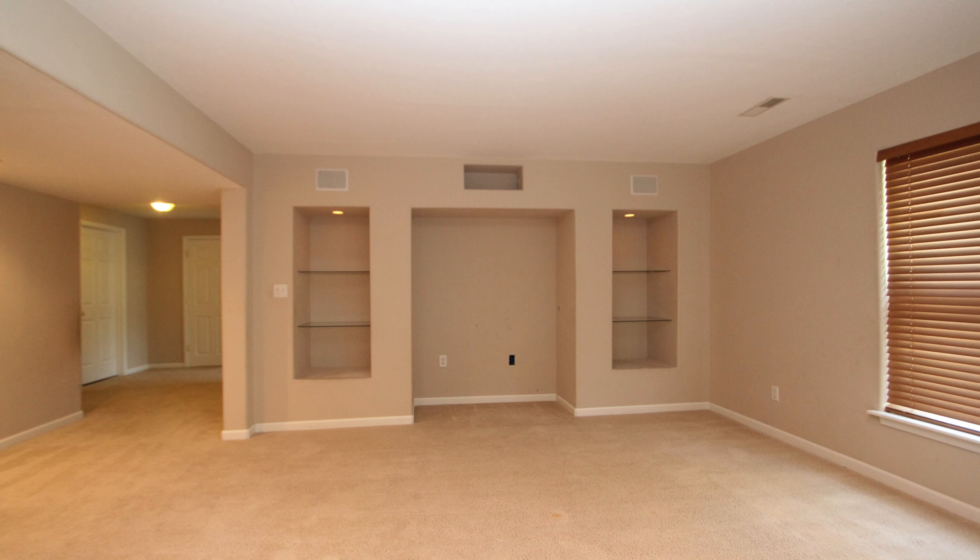3605 Blue Cedar Lane has great curb appeal and landscaping, a deep lot that sits on a fantastic cul-de-sac location, a roomy two-car garage, and level driveway.